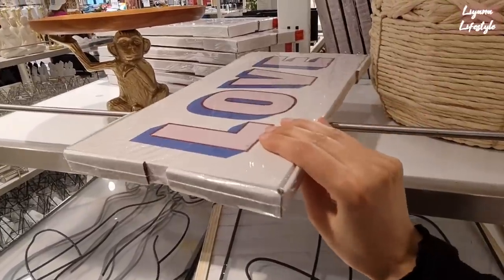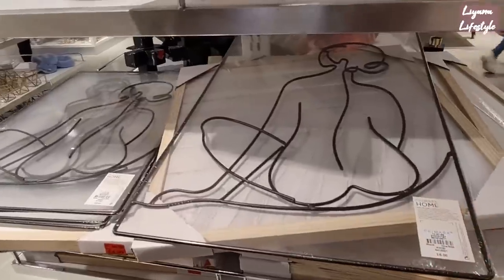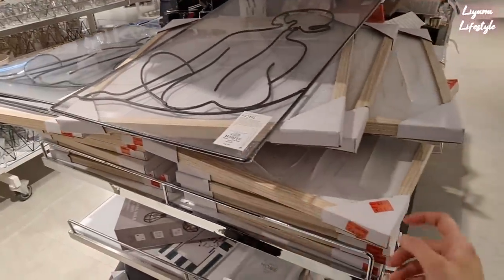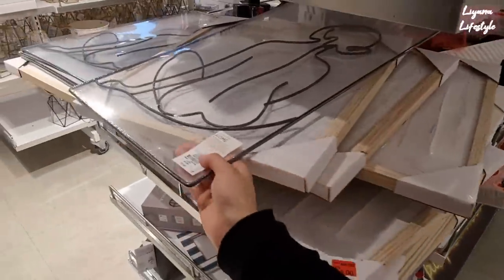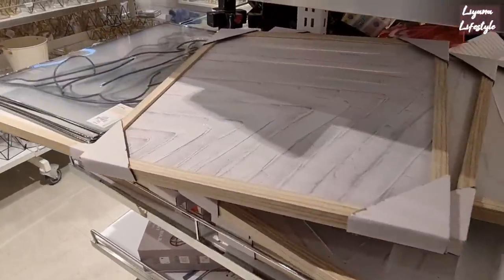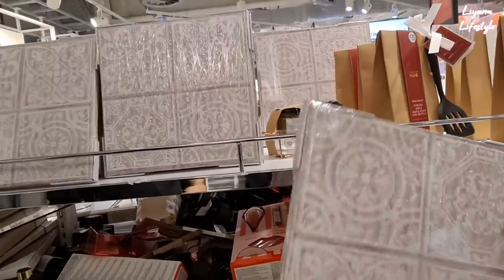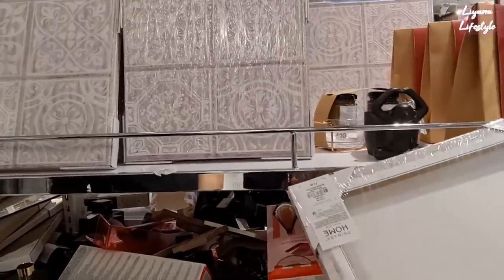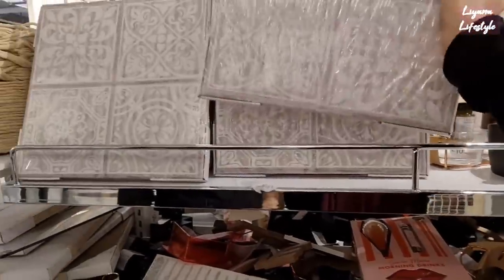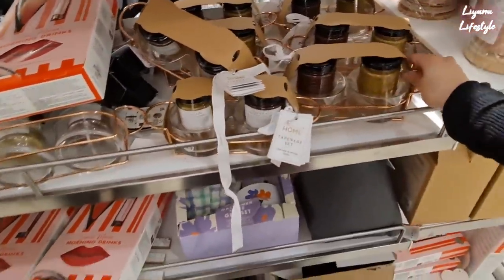We've got some love canvases which have been reduced to two pounds. These are full ones and they're actually textured. This looks really nice — especially if you get like four. No price because this is in the reduced section but they haven't marked it down. £3.50, so it'd probably be like a pound I think. These are also in the reduced pile.